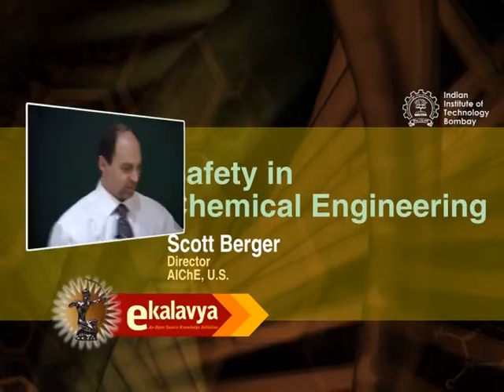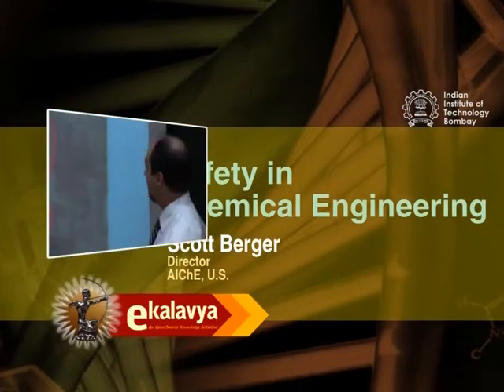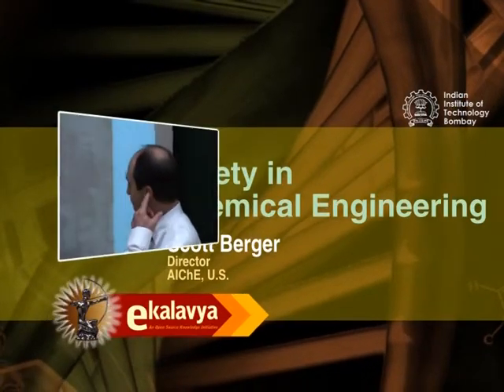I wanted to show you an aerial photograph of the Texas City plant. This was taken from a satellite, actually, about six months before the accident occurred.